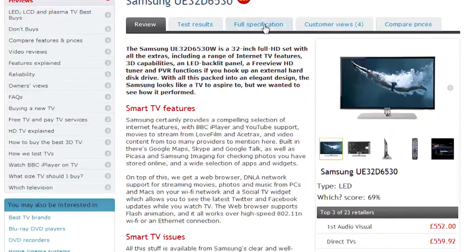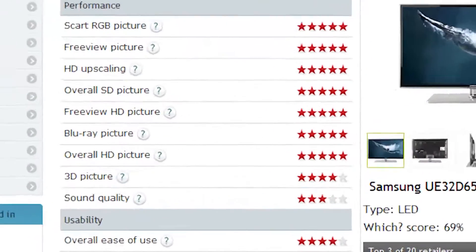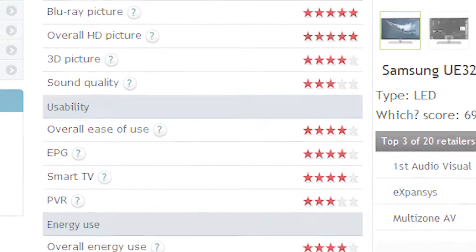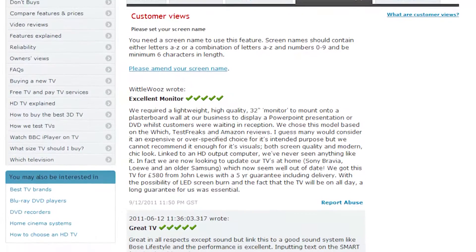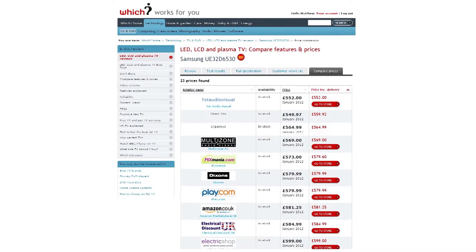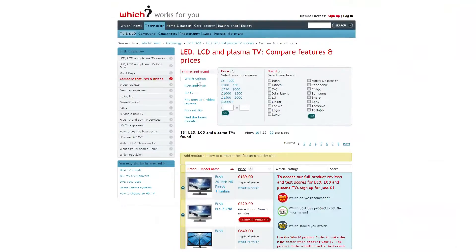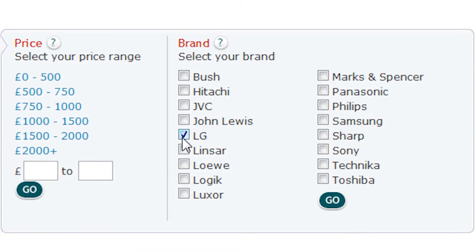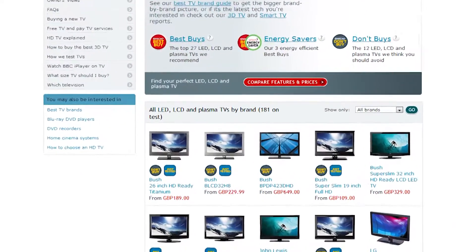For all the latest news and first looks from the CES show, check in at which.co.uk/CES2012. At which.co.uk we have reviews of hundreds of the latest TVs based on our extensive lab testing. Our simple star rating system helps show the best and worst TVs, and you can read through customer reviews for personal takes on each TV. Each review is linked to a live pricing page showing you the cheapest online retailer to help you save when you buy. You can choose TVs by price, brand, screen type, or screen size — helping you find the perfect TV for you.